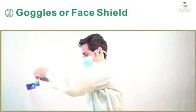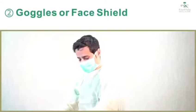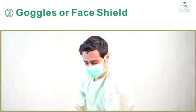If the item is reusable, place in designated receptacle for reprocessing. Otherwise, discard in a waste container.